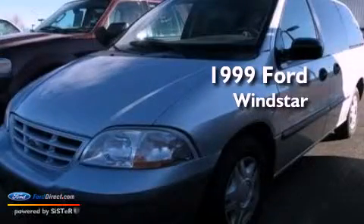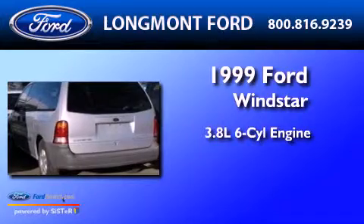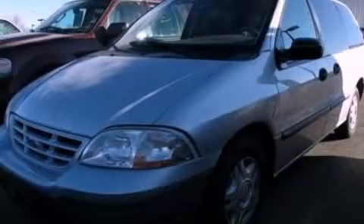This is a 1999 Ford Windstar. It has a 3.8-liter six-cylinder engine and a four-speed automatic transmission. Stop by today and test drive this automobile for yourself.